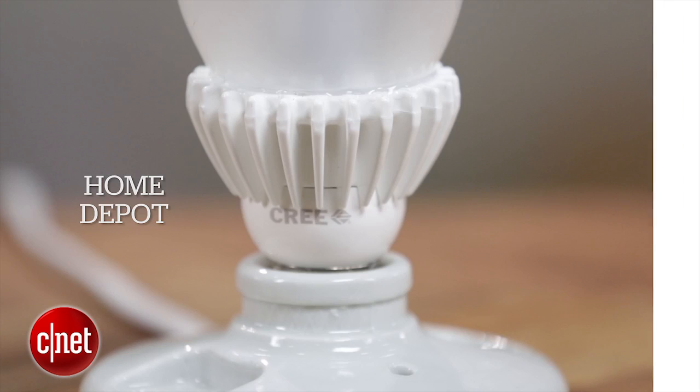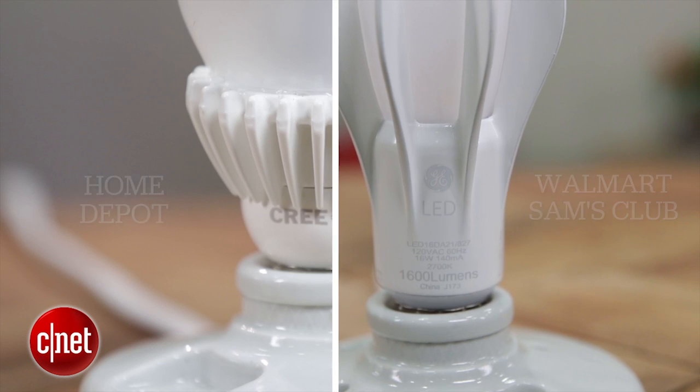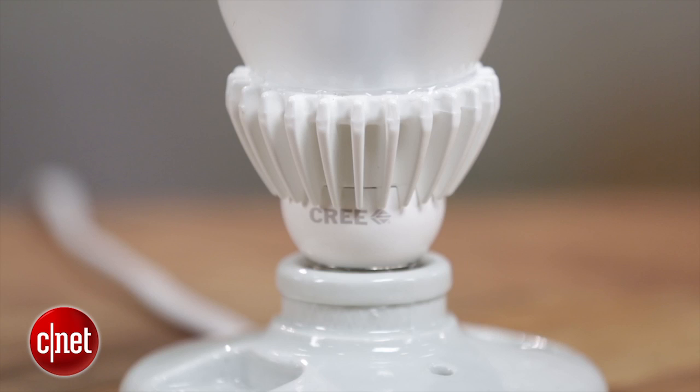It really comes down to where you shop. The Cree bulb sells at Home Depot, whereas GE sells at Walmart and Sam's Club. So if you shop at Walmart, feel free to get the GE bulb; if you're a Home Depot shopper, go with Cree. You can't go wrong either way.